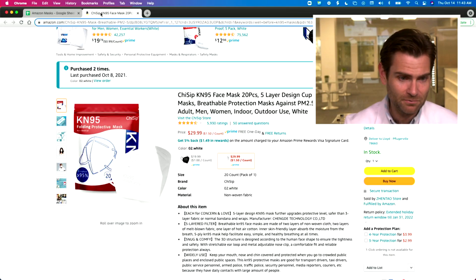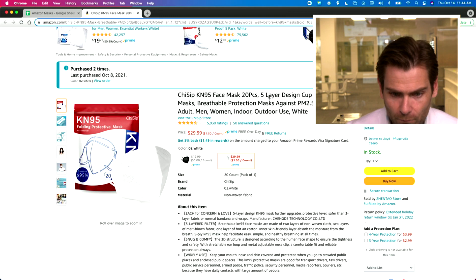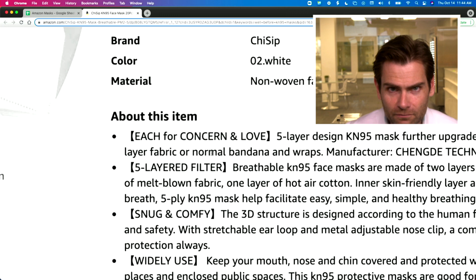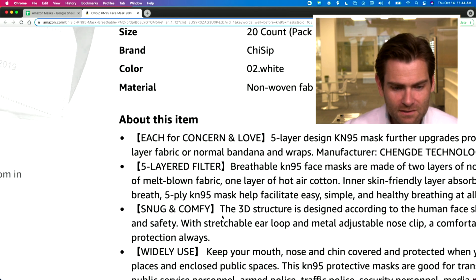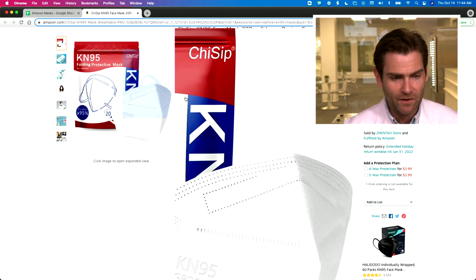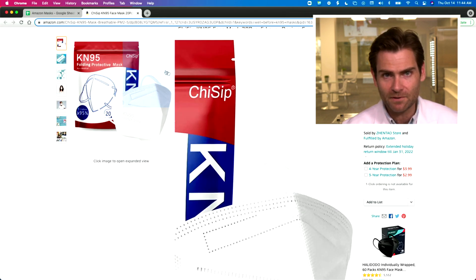Let's talk about Chisip. 'Chisip — breathable protection, outdoors, each for concern and love, snug and comfy, widely used.' So here's the thing: Chisip is one of the brand names.